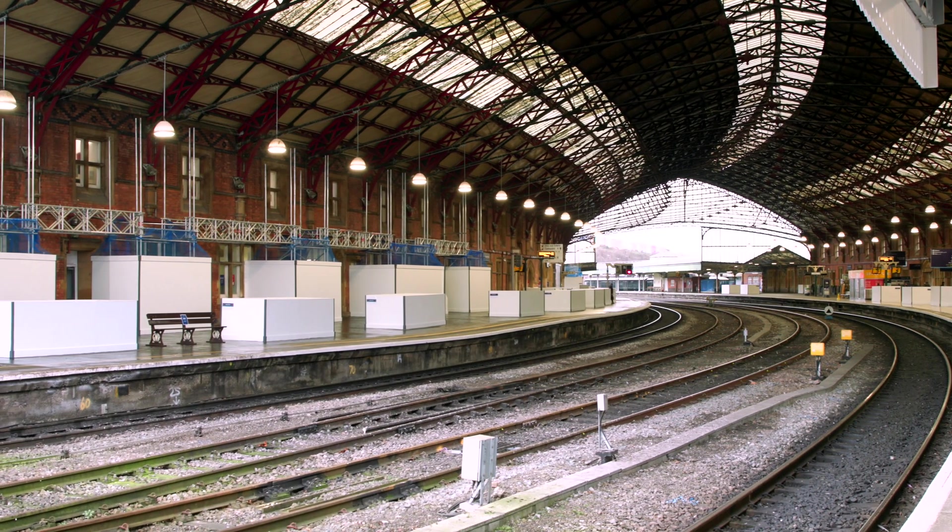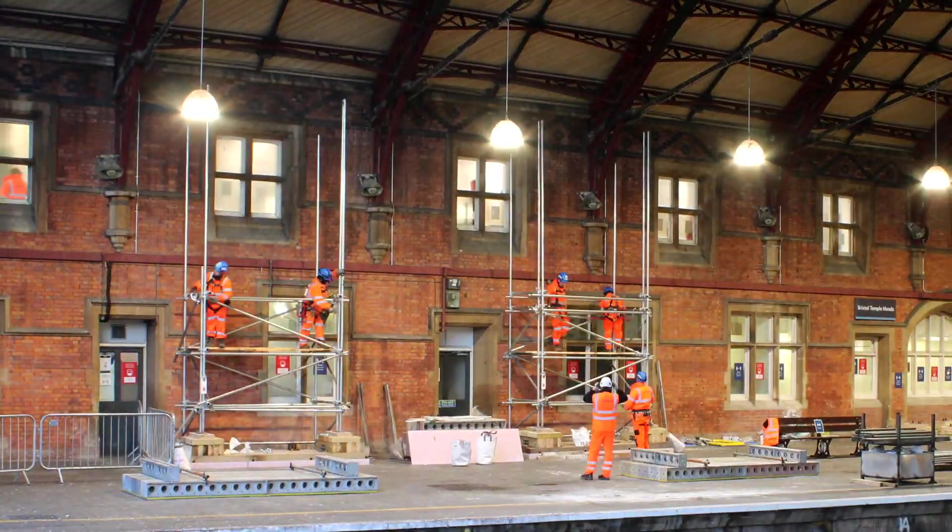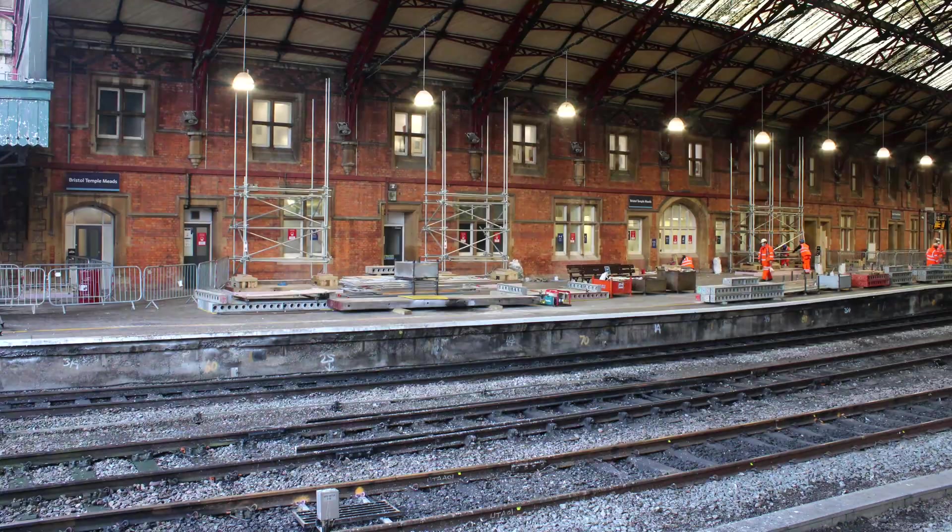We had a big blockade this Christmas and we've actually installed 16 towers as you can see around the station. We've got 16 scaffold towers up at the moment.